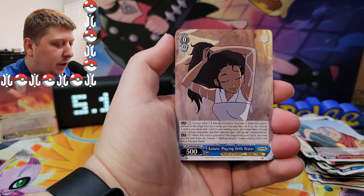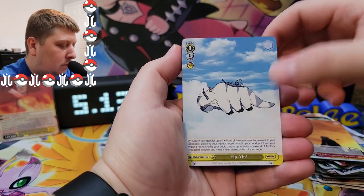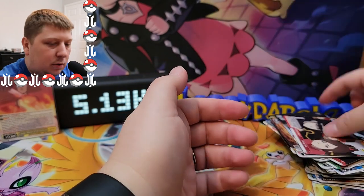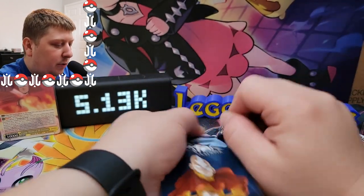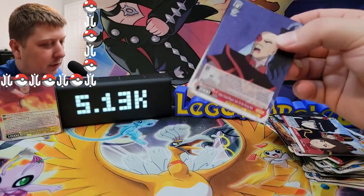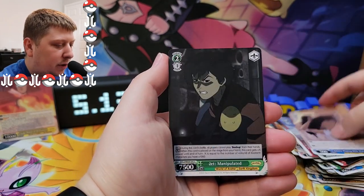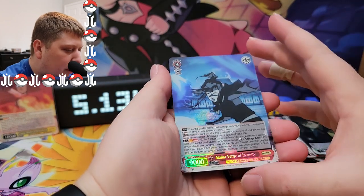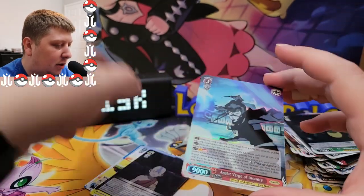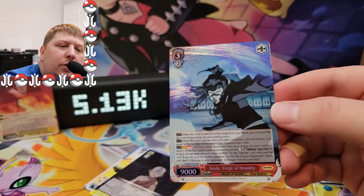We got another Aang card — haven't seen that one. Oh, Katara playing with water, nice. Some cards — oh my gosh, so blurry. Another regular rare. Maybe I opened the wrong box of the three I pre-ordered. There's the actor playing Zuko in the play on Ember Island, another Katara playing with water — oh! SR! Let's go — Azula on the verge of insanity! It's got the texture and everything!